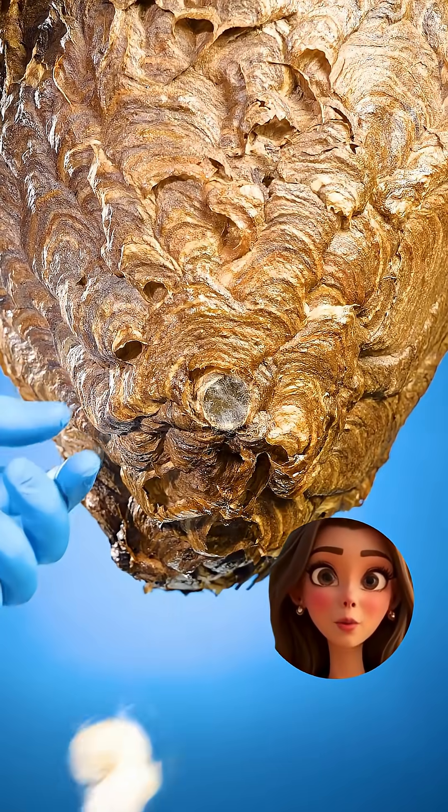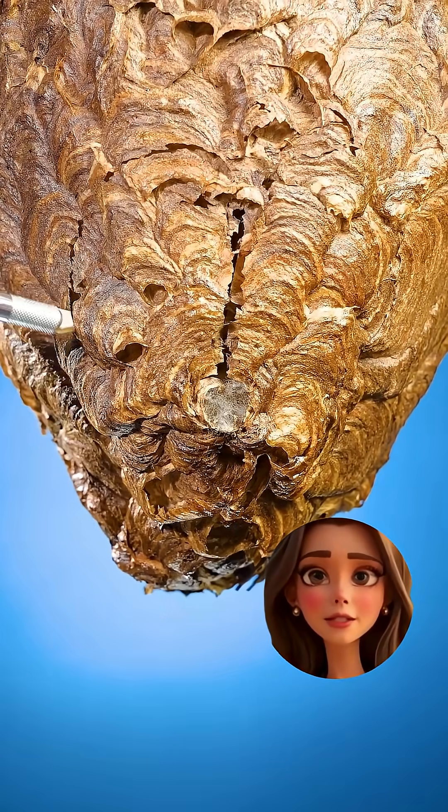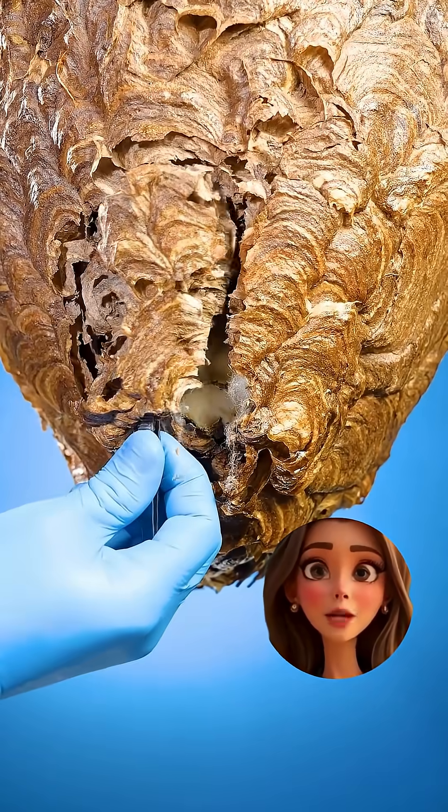We're starting at the bottom, and wow, look at that. It's literally made of layers of paper, like nature's version of plywood.